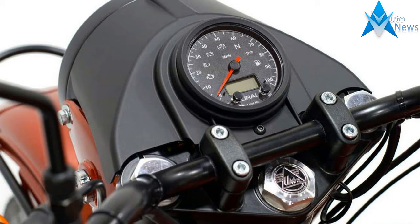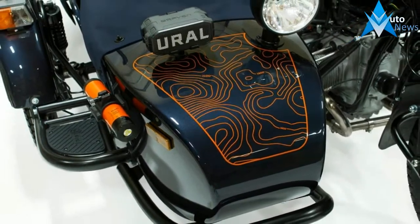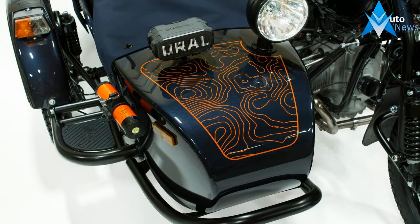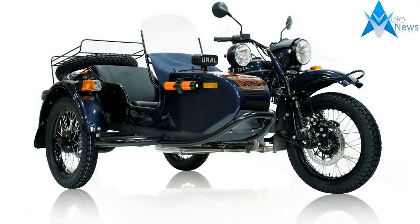Ural Bicolor comes in a new Bicolor blue metallic colorway with Yamal orange interior accents. Standard equipped with our legendary on-demand two-wheel drive and sidecar mounted spare wheel. This Ural is ready to take you far beyond the marked trails.